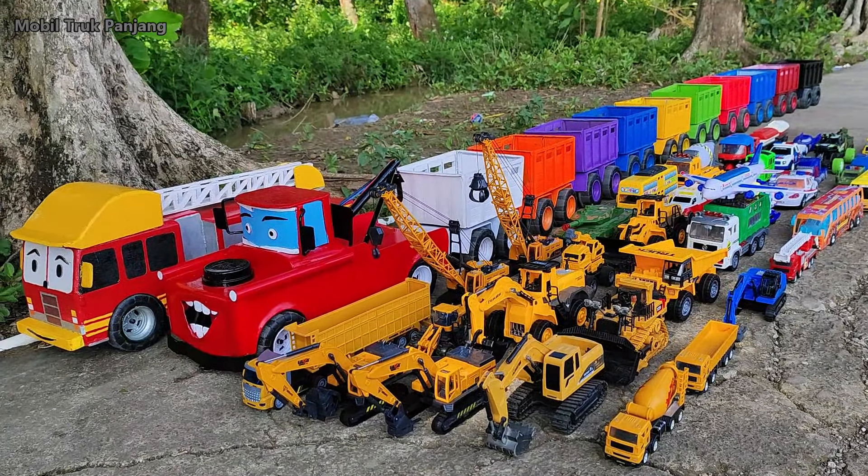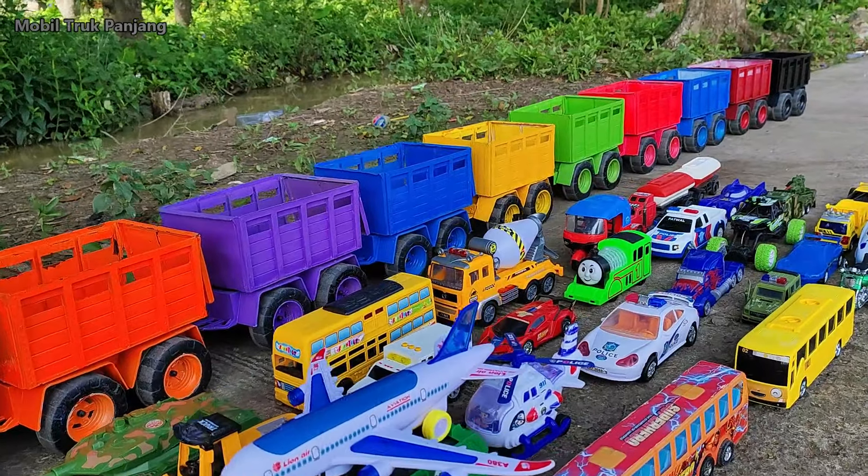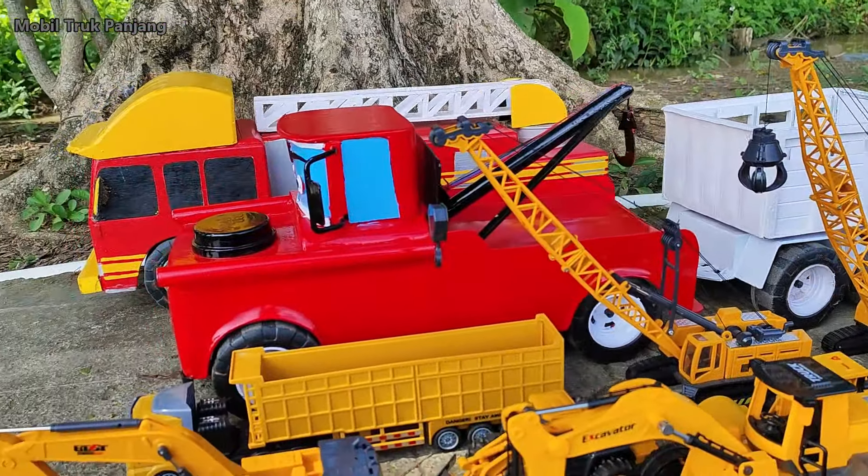Wadidaw! Lihat teman-teman, disini banyak sekali mobil-mobilan. Ayo teman-teman, kita angkut ke mobil truk Tronton Panjang ya!